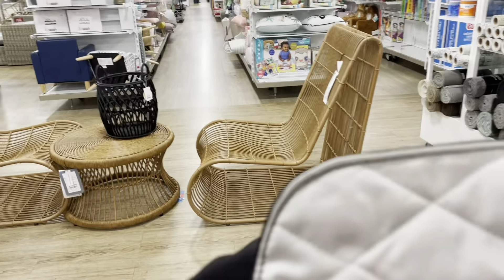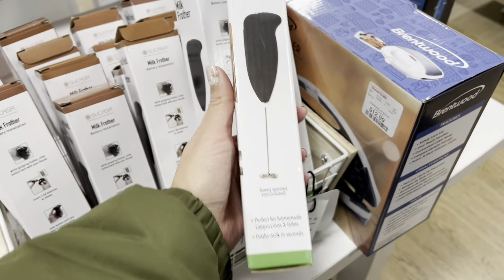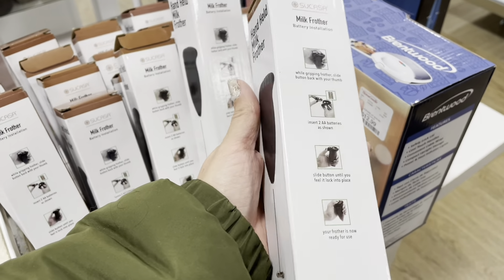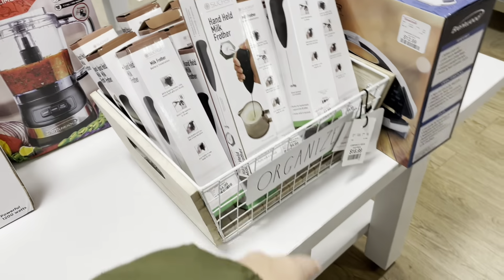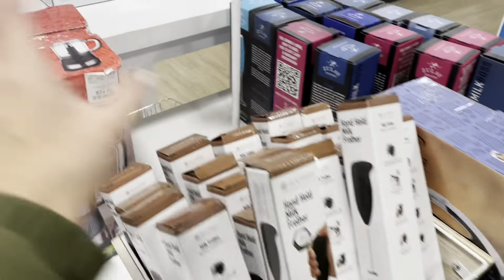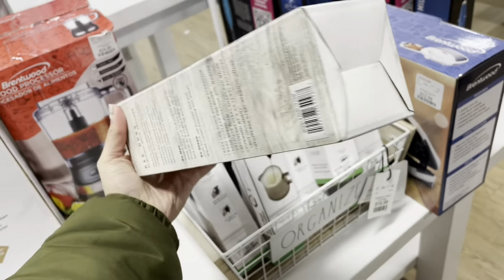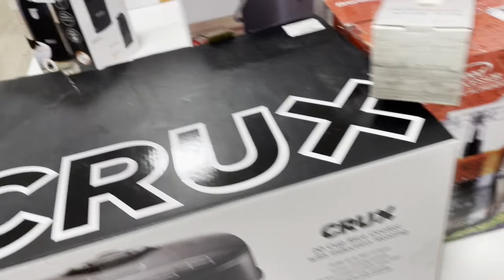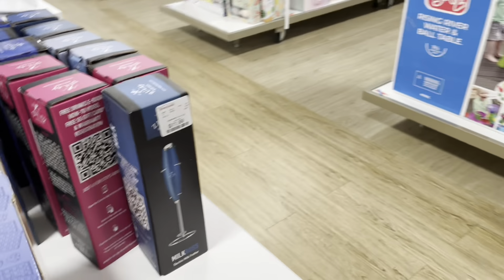Oh look, this is pretty cool — for $4.99 you get one to froth your coffee. That'd be a great gift for someone! They even have a red version and different colors too. So cool.